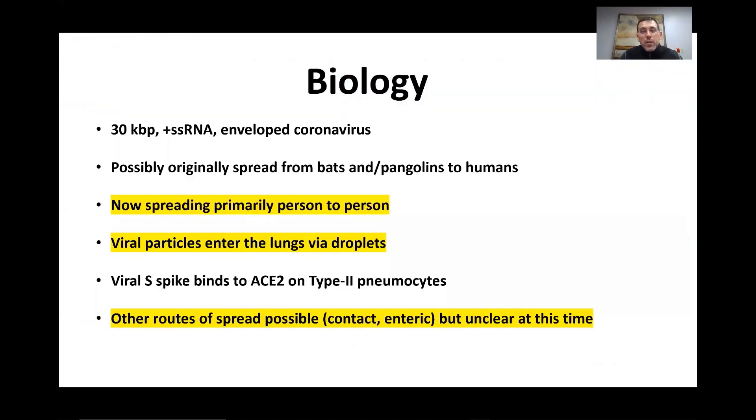First, we'll start with the biology. What we know is that it is a coronavirus, and it most likely originally spread from bats and/or pangolins to humans. However, at the time of this presentation, it is spreading primarily from person to person.